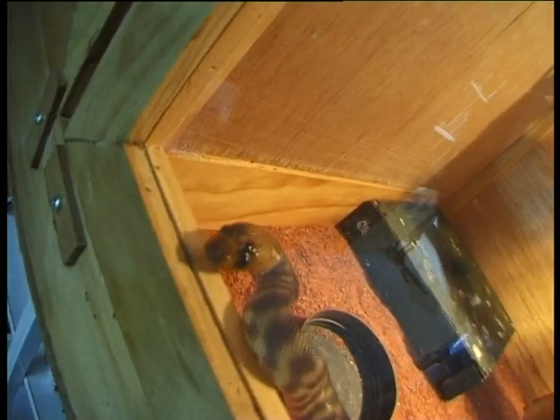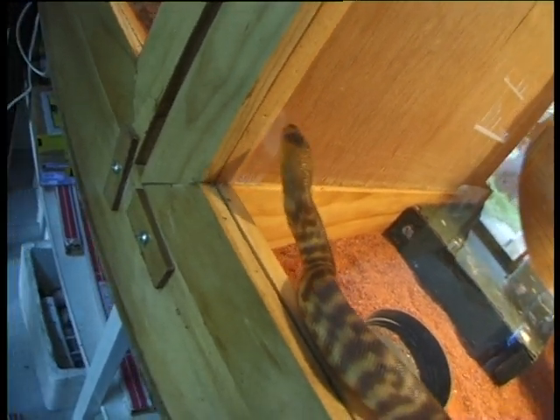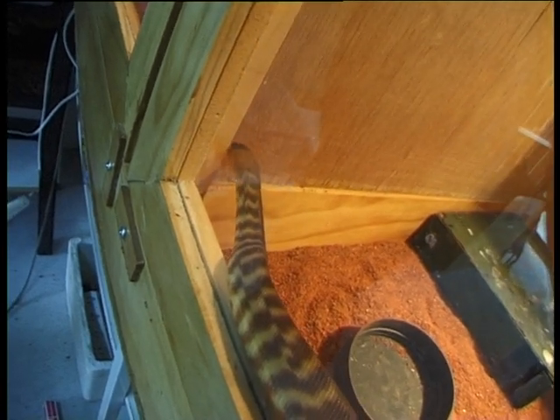Womas are a python, so they're not venomous. They don't look like a python because they don't have the infrared pits that most Australian pythons have. That's why they look like a venomous snake.